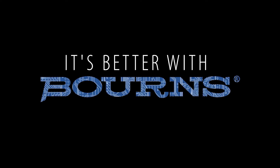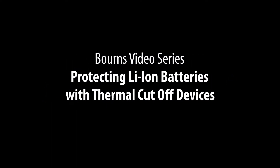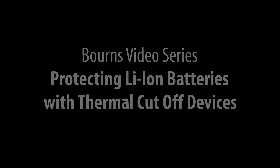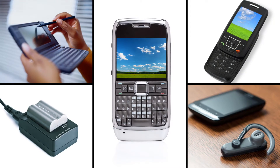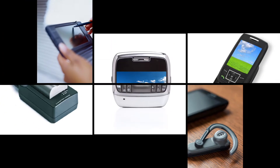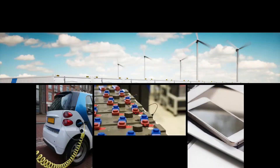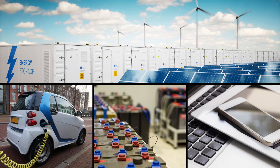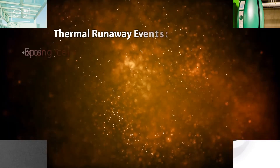Welcome to the It's Better with Bourns video series. A testament to its success, the lithium-ion battery market has grown to more than 20 billion dollars since its inception in the early 1990s. The applications for these batteries have grown too, as the world demands more portable equipment powered by cleaner sources of energy.